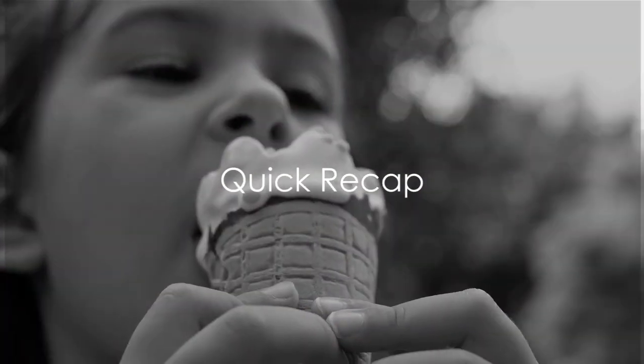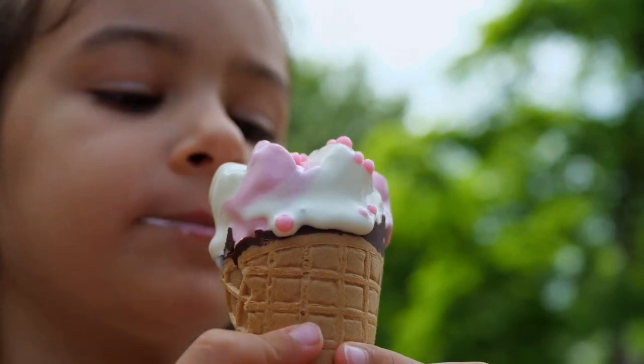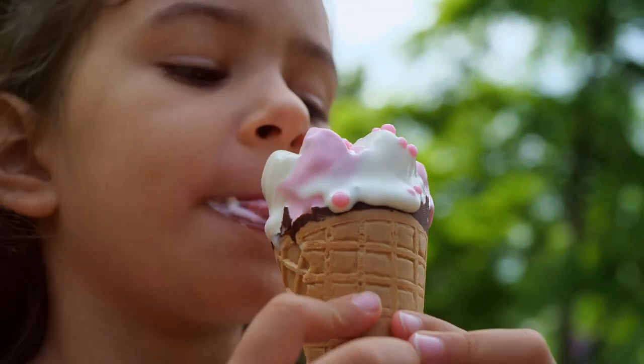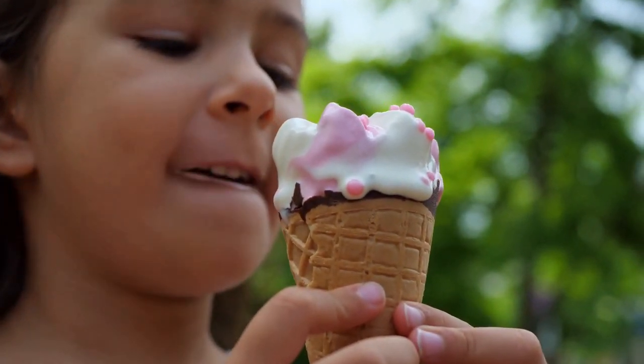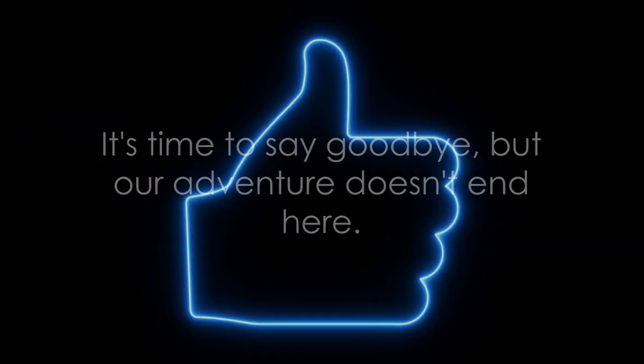Wow, we've learned so much today! We discovered how the sun's heat melts ice cream, how light creates shadows, and how sounds can be soft or loud. Great job, explorers! You now know about heat, light, and sound. It's time to say goodbye, but our adventure doesn't end here.